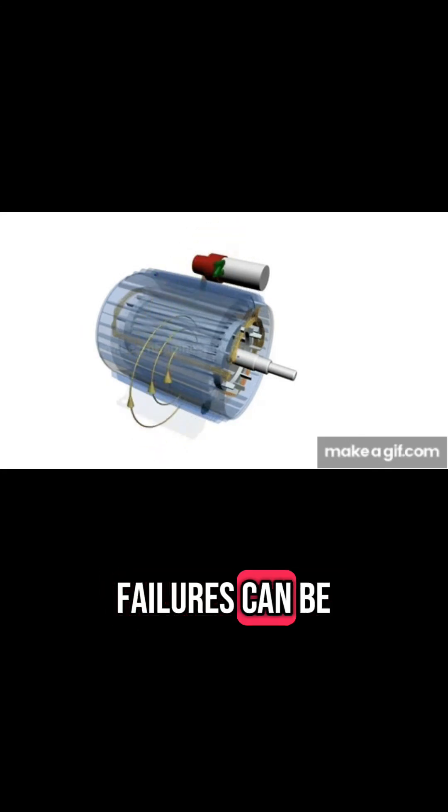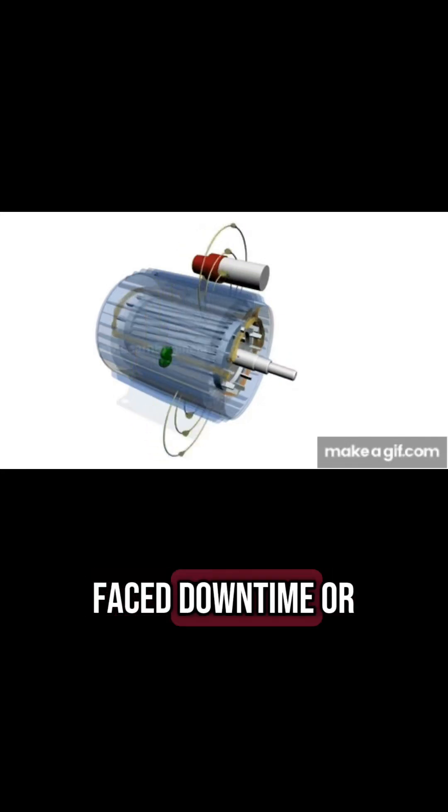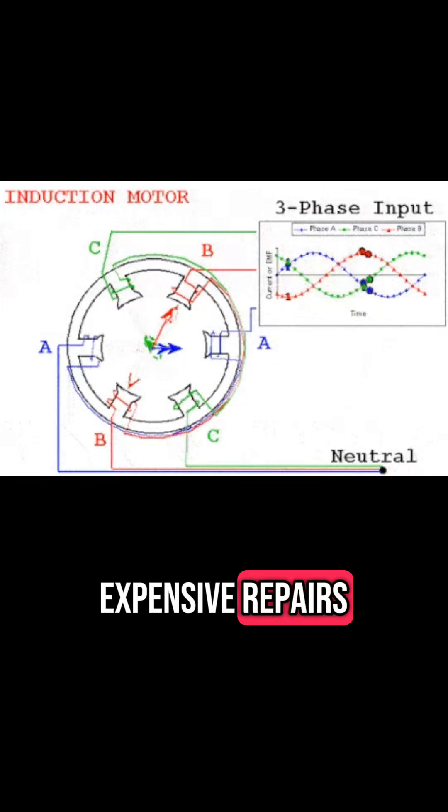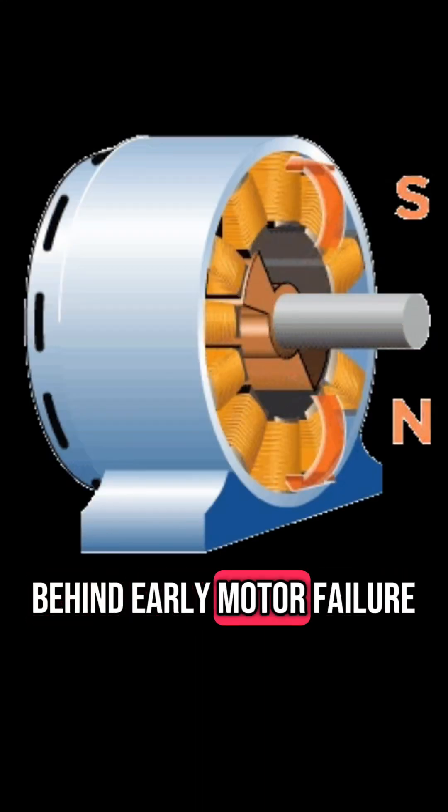Did you know that most motor failures can be traced back to just three common causes? If you've ever faced downtime or expensive repairs, it's time to uncover the secrets to keeping your motors running smoothly. Here are the top three culprits behind early motor failure.